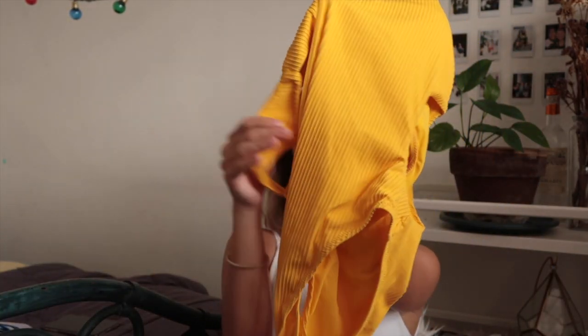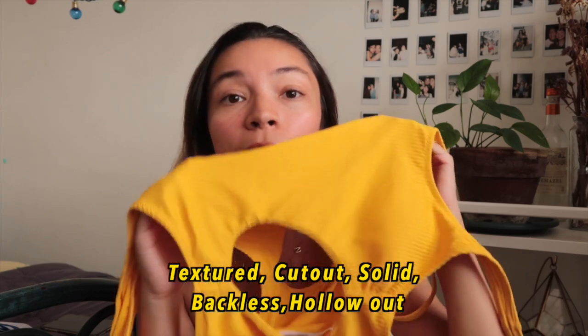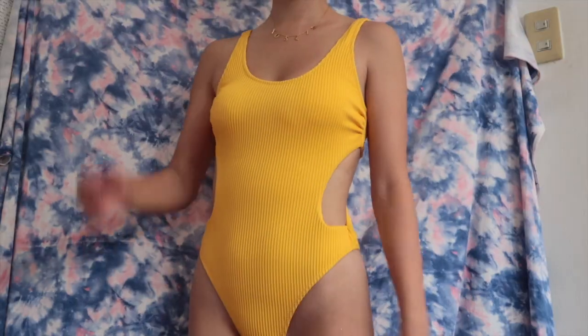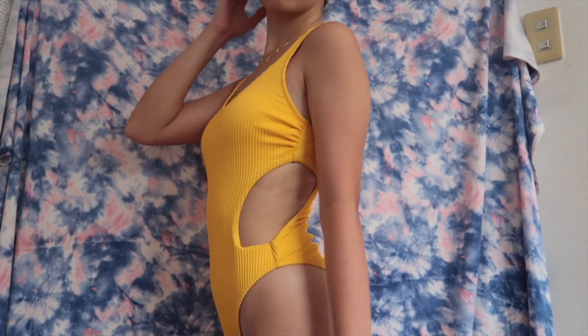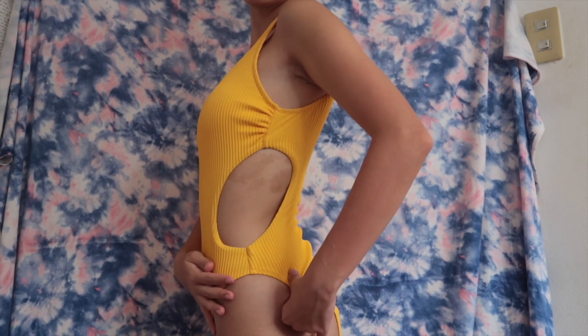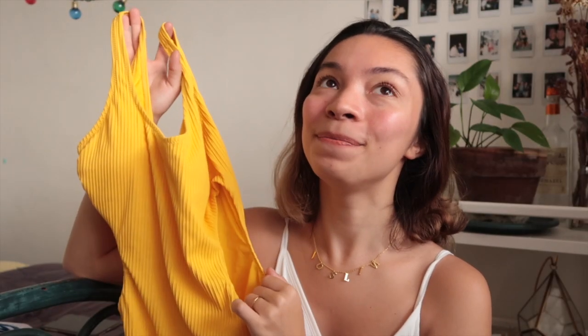First up, let's get into this yellow one. I absolutely love it. I thought it was going to be too much for me or like I wouldn't be comfortable, but this is so comfortable. Even with the holes on the side, it's like you're wearing a two-piece but it's actually a one-piece and it covers everything. I've never had a yellow swimsuit, which I don't know why because I love the color yellow, so I'm super excited about this one.